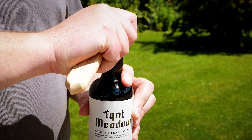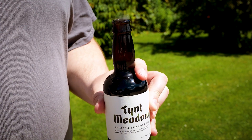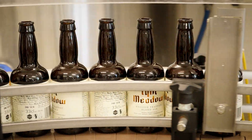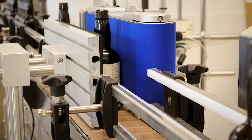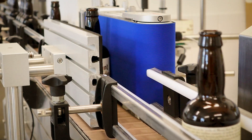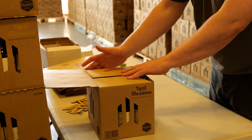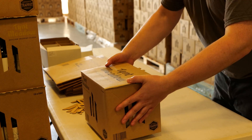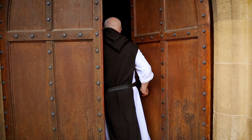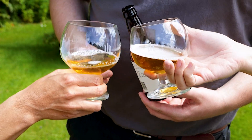Our amber glass is incredibly sustainable — it has 56% recycled content, even more than that if you add in post-industrial waste. The dark colour in our amber glass protects the product within from over 90% of harmful UV rays, so it's essentially protecting products like Tint Meadow from light strike. We really enjoy working with Peter and the team here at the Abbey, and it's been a privilege to be part of their journey.